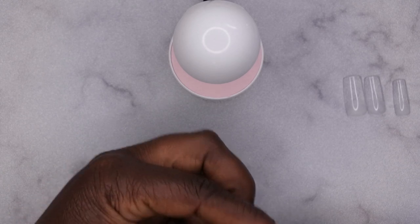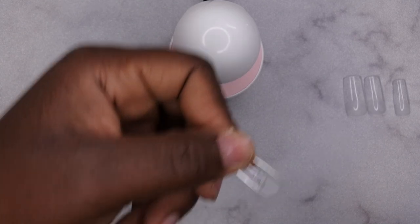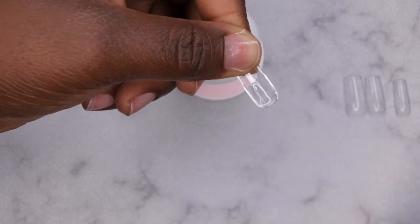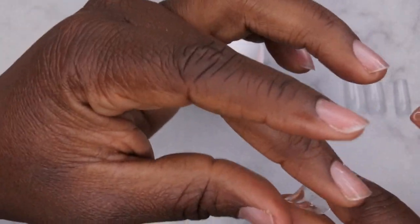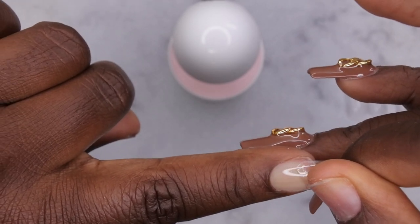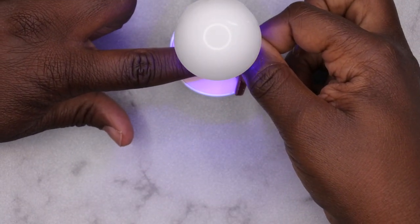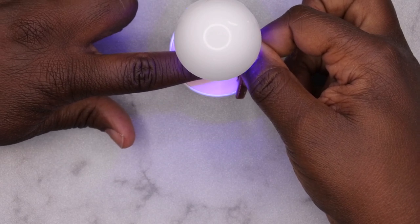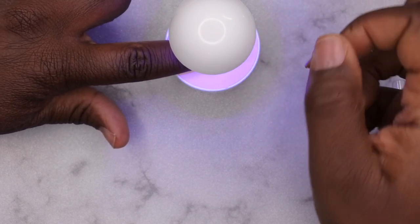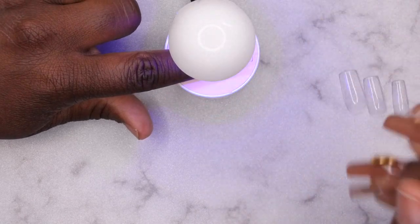So you take the nail — it's already been pre-etched so you don't have to worry about that — and you apply a little bit of gel to the inside. The more you apply these tips, the better you'll get at knowing how much gel you need. I kind of slightly tuck the nail underneath my natural nail, push it all the way down, then put it underneath the light and let it cure — normally about 10 to 15 seconds — then let go and let it finish curing. It's really just like applying press-on nails.